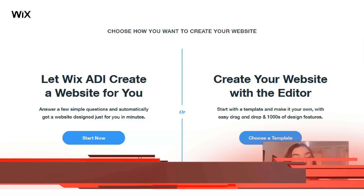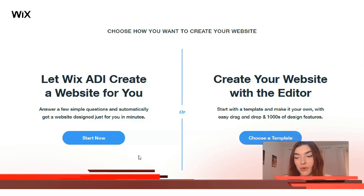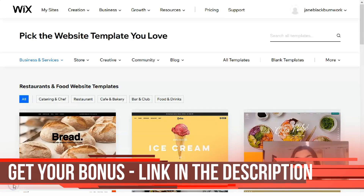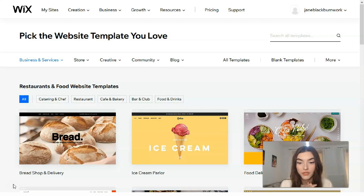But creating your website with the Editor is the best option for me. With the Editor you can control each element — it's just like gathering all pieces of a puzzle into one whole picture. You need to choose a template you'd like to work with and then customize it. Wix actually suggests a few templates based on the category you've chosen, and Wix has hundreds of modern-looking templates to choose from.